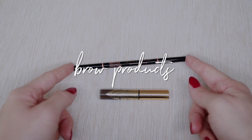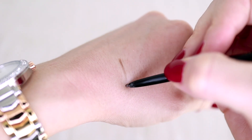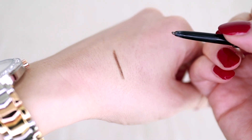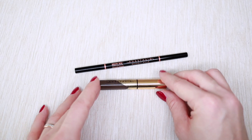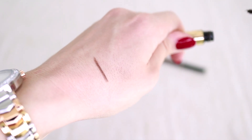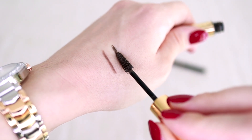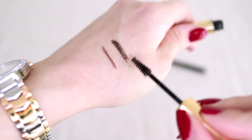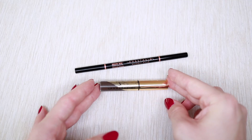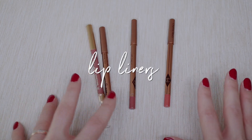For brows I have two products and I'm keeping both. The first is the Anastasia Brow Whiz, which I love. The second is a dip brow gel. I was unsure about it at first, but over time I'm loving it more because it gives a lot of volume and fluffiness.